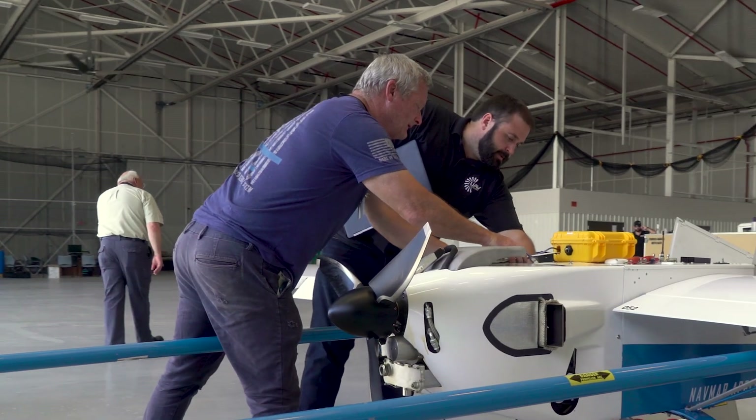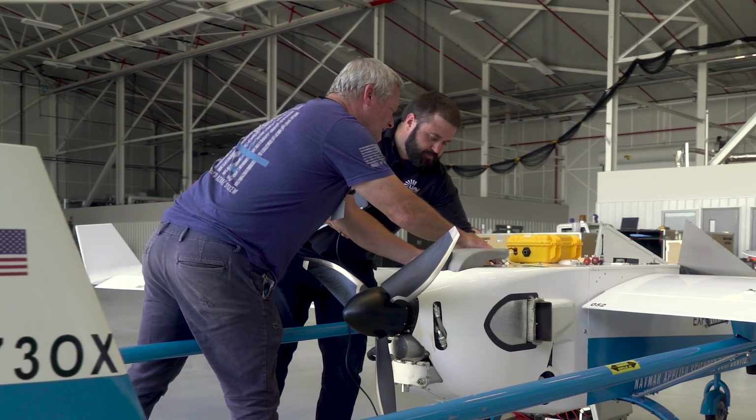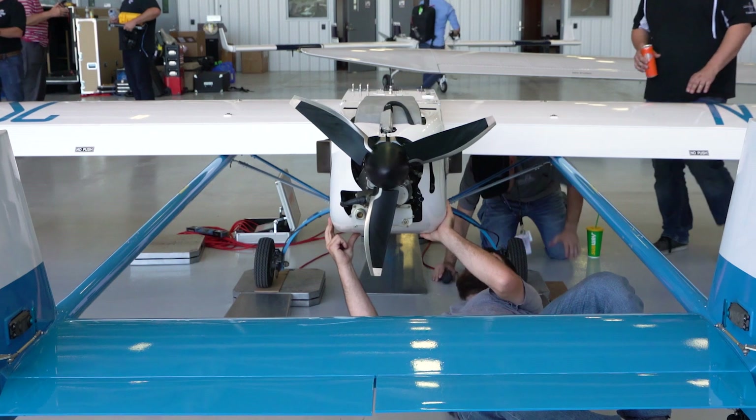UAV Turbines designs and researches small turbine engines for use in the UAS industry — unmanned aerial systems. Traditionally, UAS use gasoline-powered engines because there are very few other engines available. They are usually two-cycle, they're noisy, and they don't provide a lot of power.